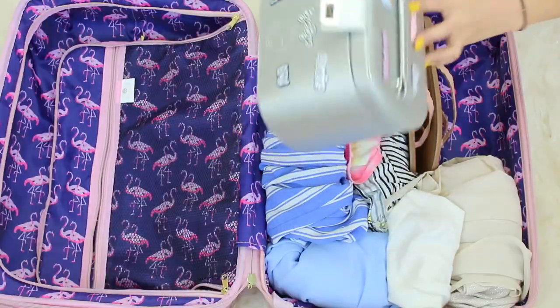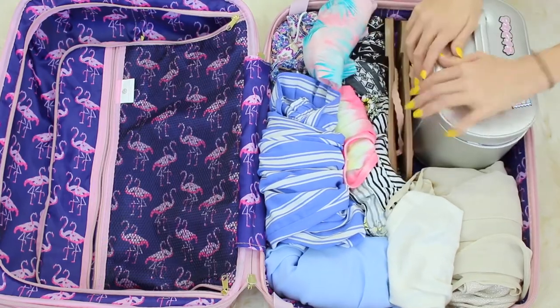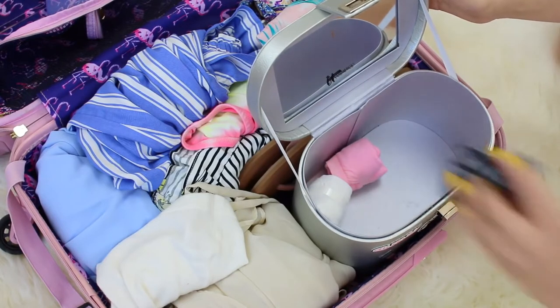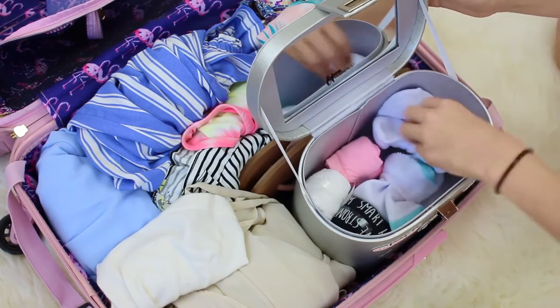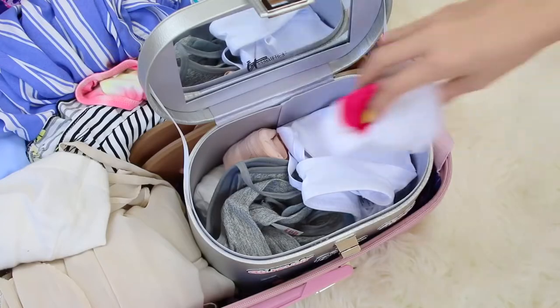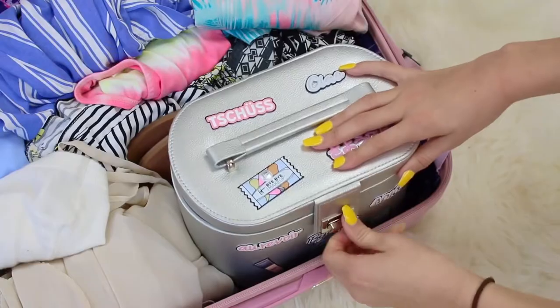Packing underwear and socks is always super weird because I never know whether to fold it or where to put it. For this hack, bring a little box or packing cube and put all of your underwear inside the box — this box is originally for makeup. You can store all of your underwear and socks in that little box, and it's really nice because when you get to the hotel you can pull out the box and it's like your own mini wardrobe. It's super private, everything stays together, and you know exactly where everything is.